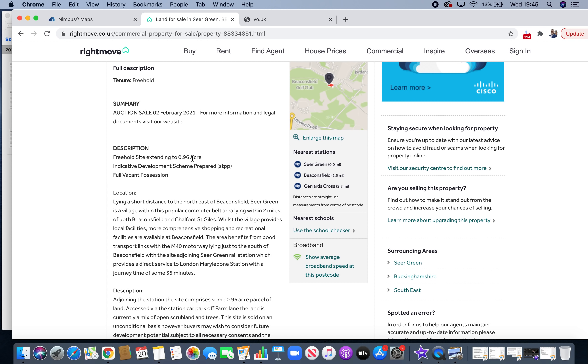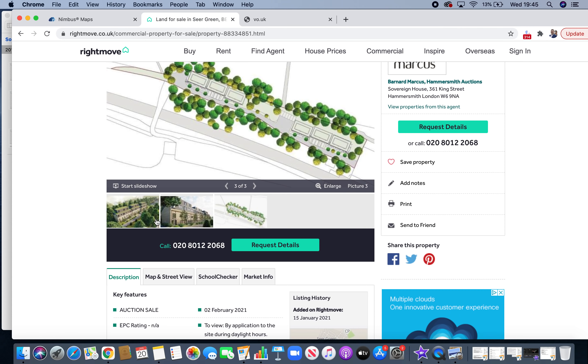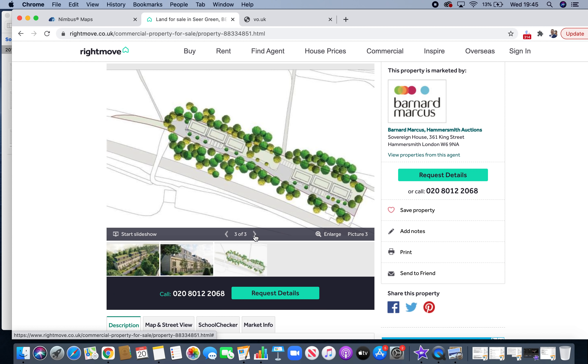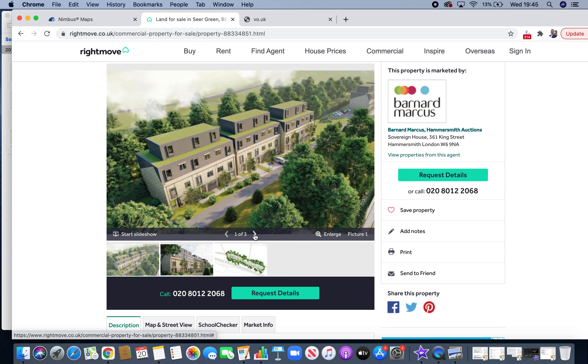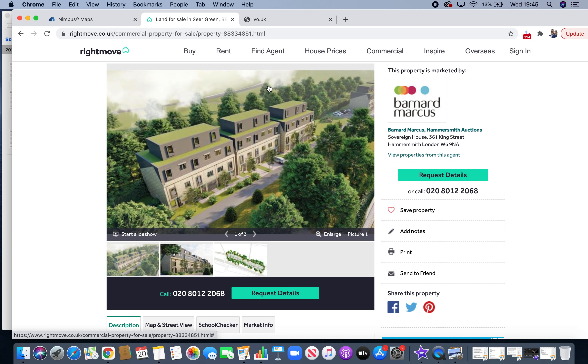You'll read through and be interested — it says it's on 0.96 of an acre, that's almost an acre. Development scheme, full vacant possession. Now this hasn't got planning, so you need to get planning. But looking at this you think, okay, well that's good because the money's in the planning. I'll buy the piece of land, get planning, push the value right up, build the thing, and the end value is going to be really high. That's how you make money, right?